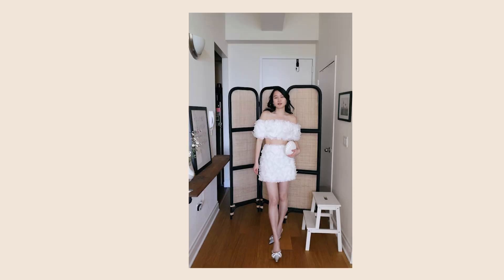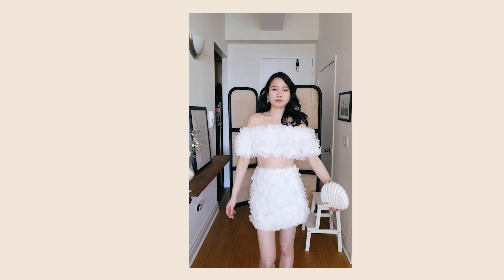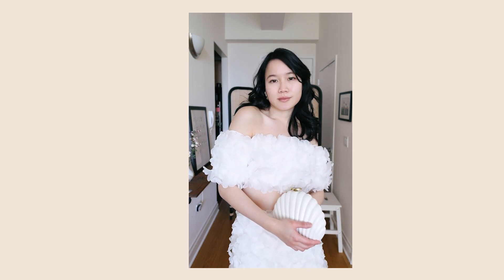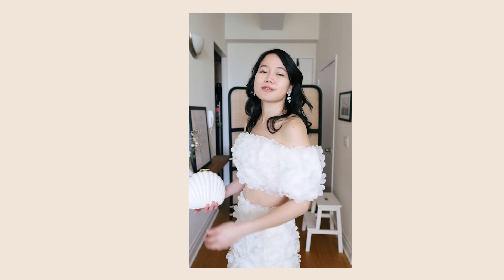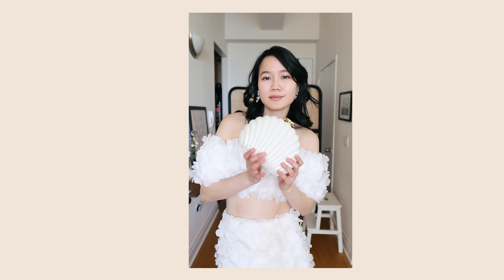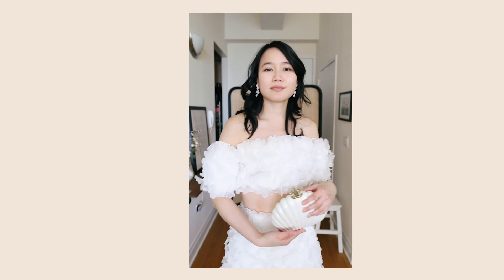This next dress I got about three months ago and it features three-dimensional florals. It's great for any brides-to-be - it has a very casual rehearsal day vibe. I really love the florals on this, and I like how it is off the shoulder. It's a mini dress, really cute and perfect for spring.